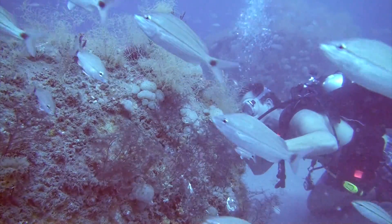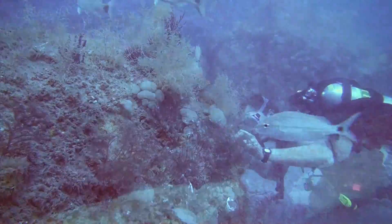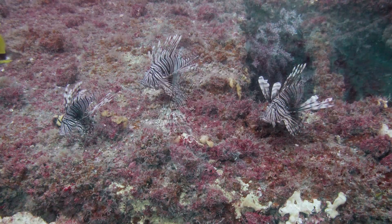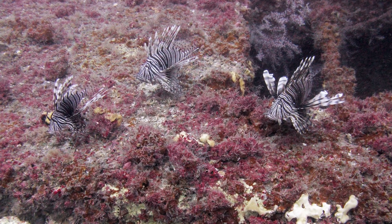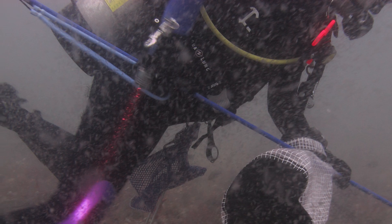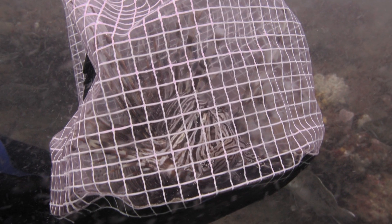Down below, divers search, but it does not take long before they encounter the creatures they are after. Lionfish populations here are prolific. Divers carefully capture the lionfish and place them in a thick bag to avoid possible puncture wounds from the animal's venomous spines.